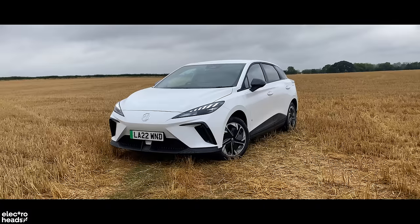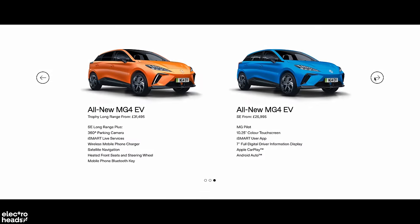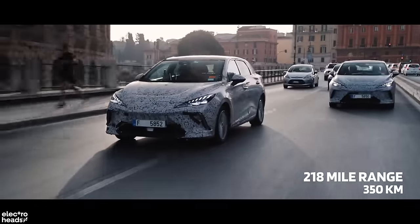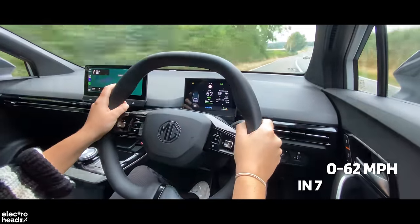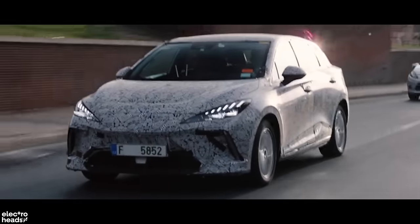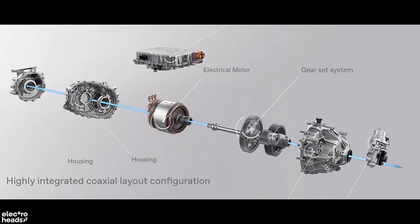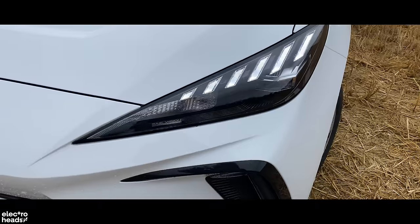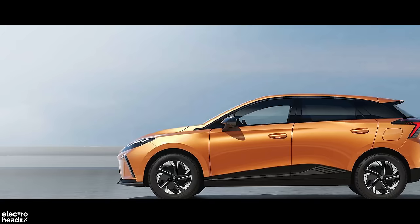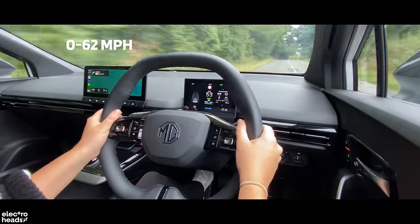There are currently two versions of the MG4 to choose from, both with one electric motor driving the rear wheels. The entry-level standard range version is only available in the SE trim line and gets a 51 kilowatt hour battery, an official range of 218 miles, and is said to cover 0-62 in 7.7 seconds. The MG4 long range gets a bigger 64 kilowatt hour battery, offering a much more impressive 281 miles from a full charge, as well as a more powerful 201 brake horsepower electric motor. This model is available in both the SE trim and a top specification Trophy. This version is heavier overall due to its bulkier battery, so it's actually a little slower on paper — the long range covers 0-62 in 7.9 seconds.